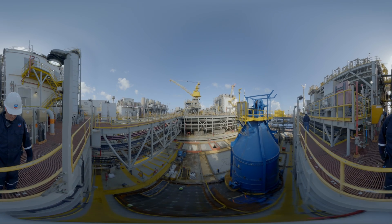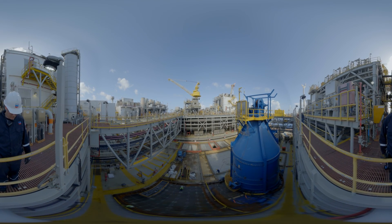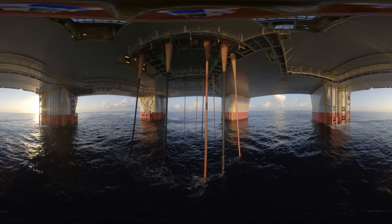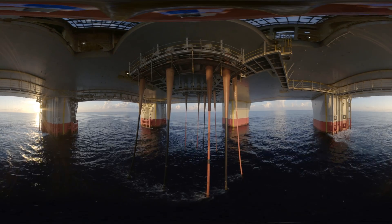The next stop is the moon pool. Take a look down. The reservoirs that Jack St. Mallow taps into are five miles beneath us.